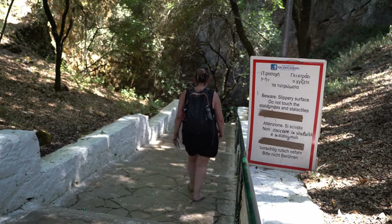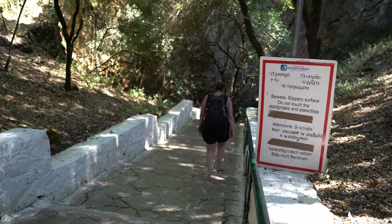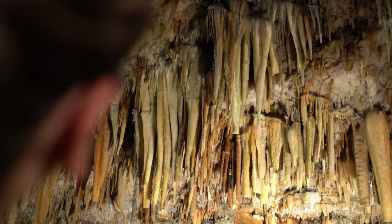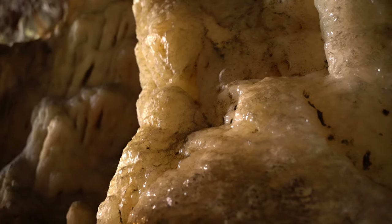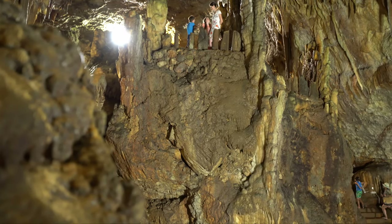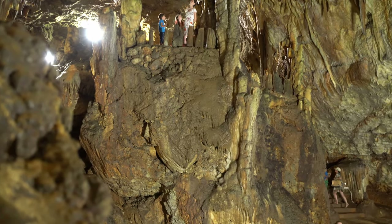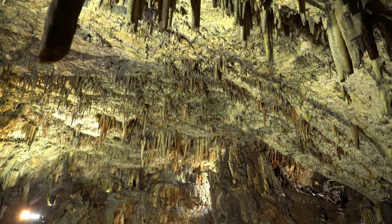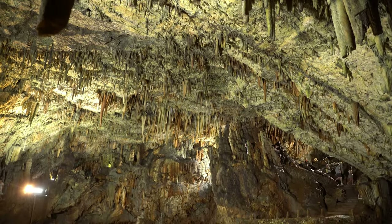Another cave worth visiting in Kefalonia is Drogarati. With a depth of 95 meters, Drogarati Cave is famous for its excellent acoustics, which is why it was used for live performances in the past. Drogarati Cave is believed to be over 100 million years old, and its impressive stalactites and stalagmites serve as visual proof of its long-standing history.